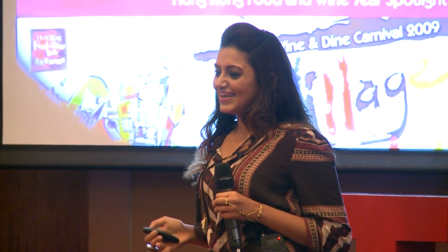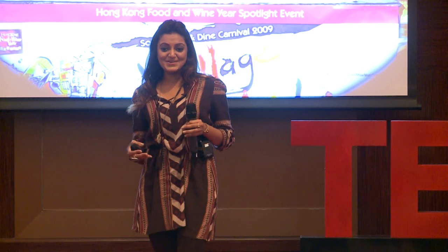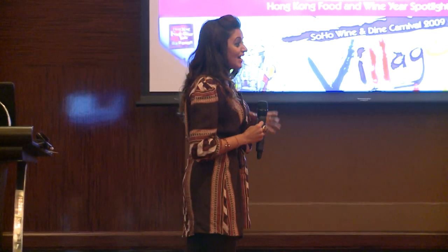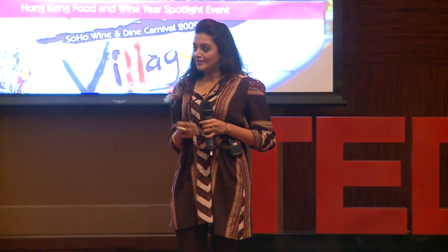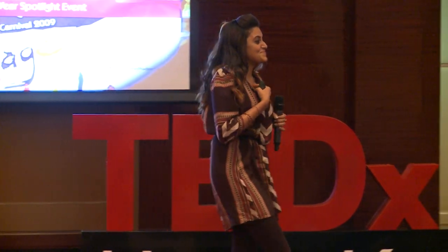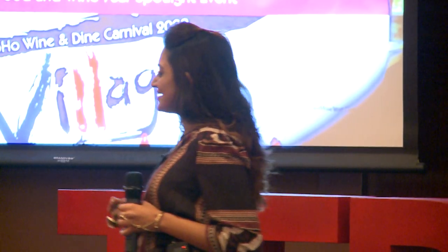I could have never imagined this passion and hobby of mine to take flight like it did. So let me tell you how it all began. In November 2009, I was invited to have a henna stall at Hong Kong's first ever handmade arts and craft fair. I was very nervous, like I am right now, because I couldn't speak the local language.